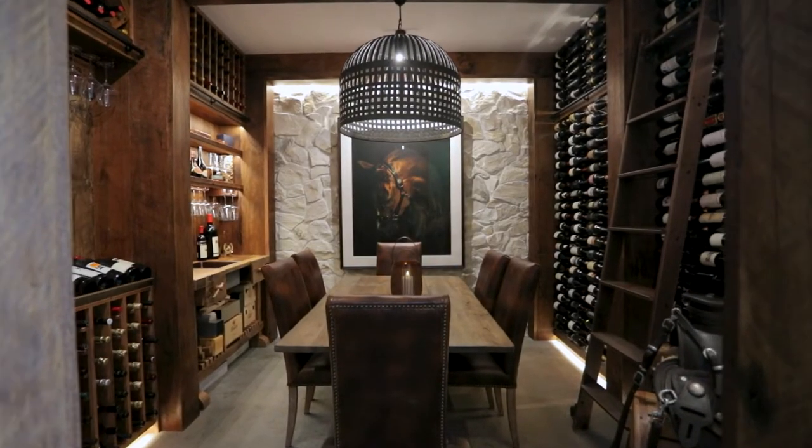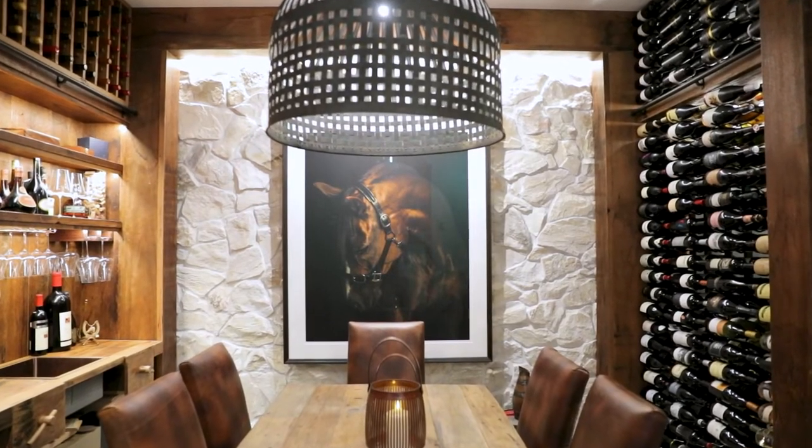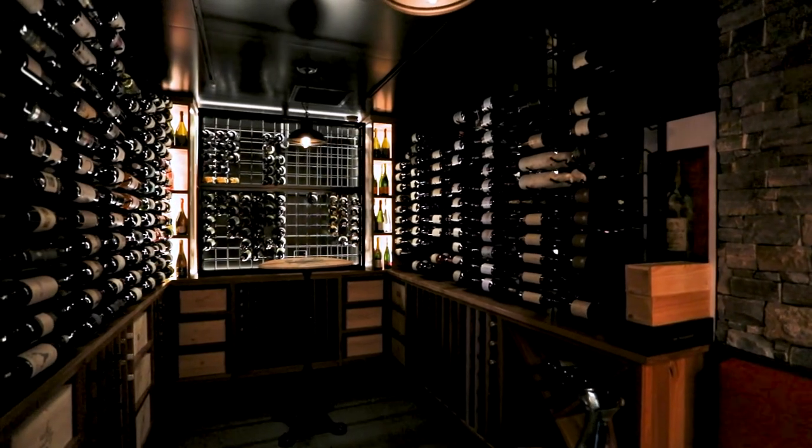Pretty much everything that we do is customized — the racking through to the flooring, the cabinetry, the lighting. Everything is customized. Every wine cellar is different; there's no two the same.